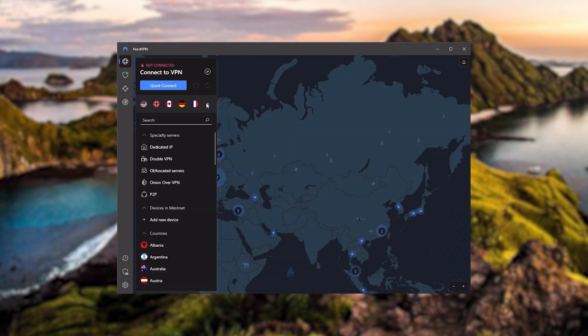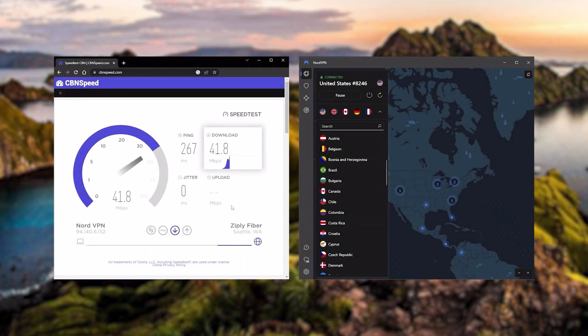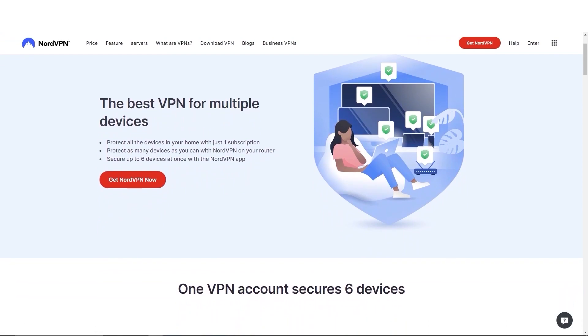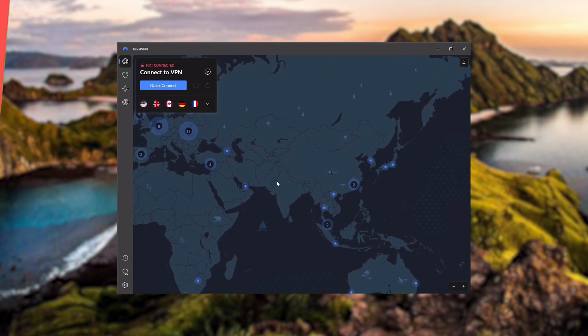Nord gives you more options to fiddle with, and that's where the value for the money comes from — especially since it's about as fast as ExpressVPN in terms of performance and will let you secure up to six devices per subscription, as opposed to ExpressVPN's five device limit. So if you're looking to have a few more options in your VPN, Nord would be the one to get.